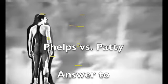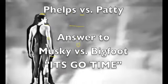All right. Michael Phelps versus Patty. This is the answer to Muskie versus Bigfoot. It's go time. Let's boil it down to one basic question: how long are the arms of Patty?